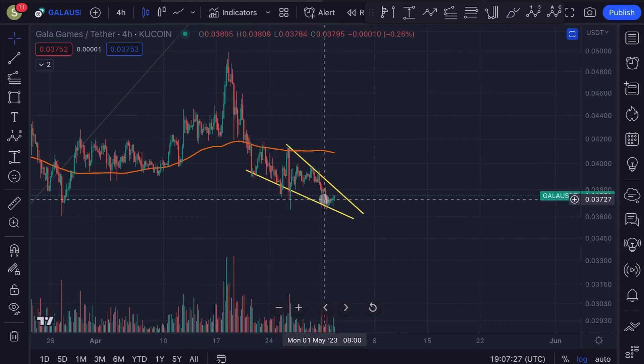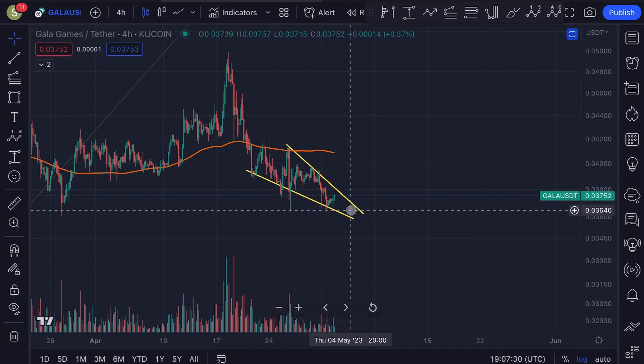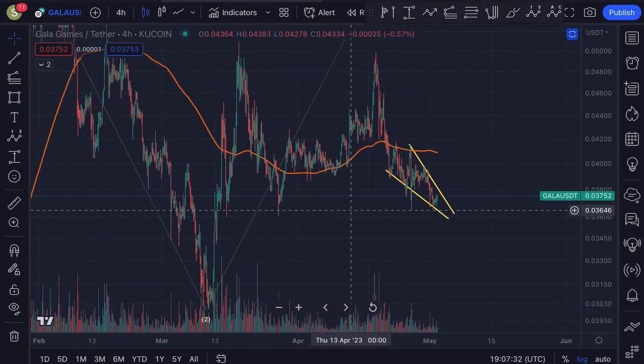Is it possible that we could still come down a little bit lower? Yes, that is definitely possible. I'm also going to give you the potential price target.